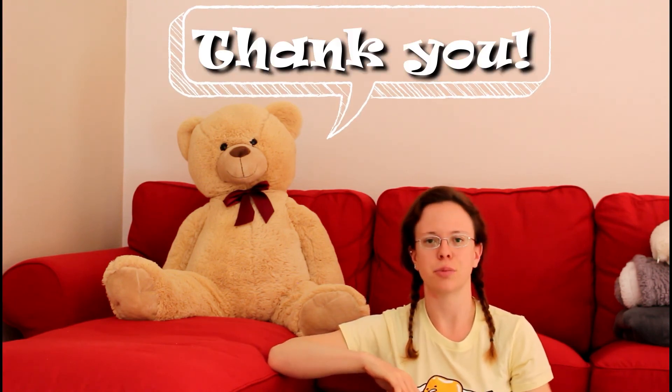Thanks for joining me. I hope you liked it. Bye!